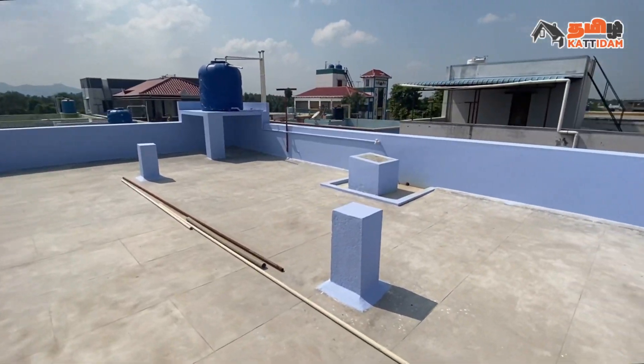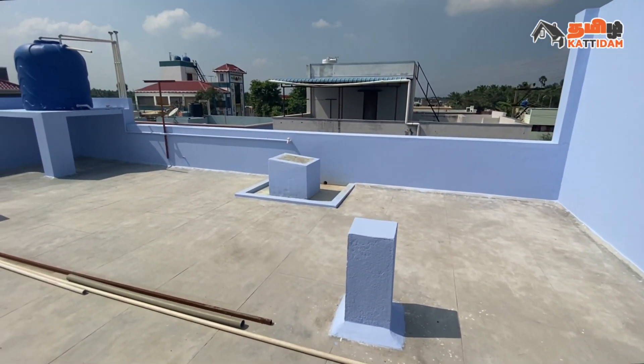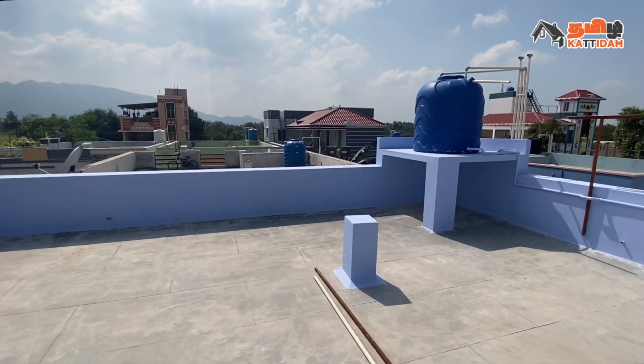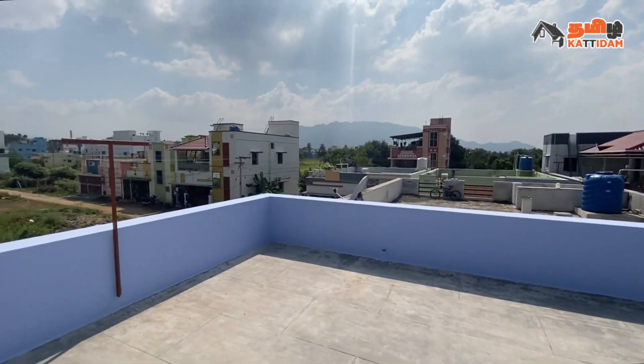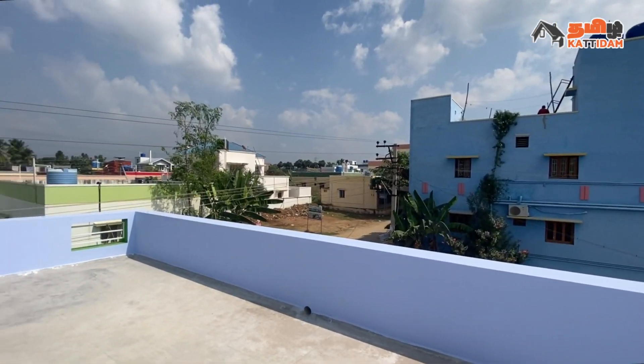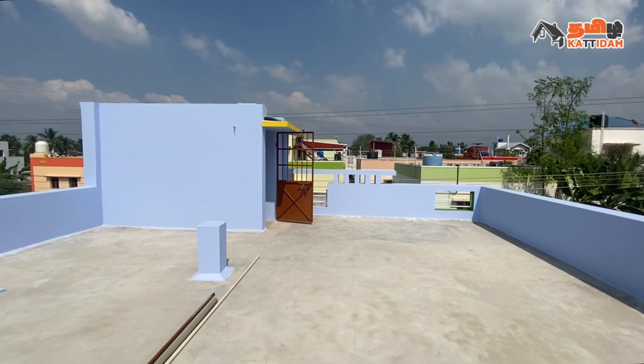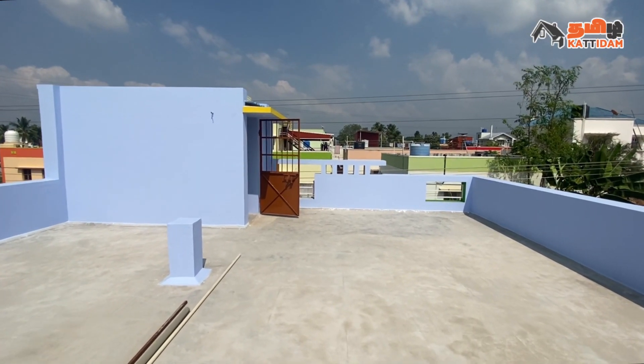On the terrace, we can fit a tank of 1,000 litres. We can fit a small storage unit. The property is located at Salem Junction, near the Salem Steel Plant, Medical College opposite area.